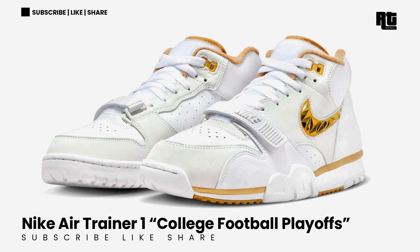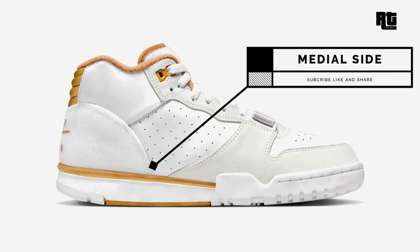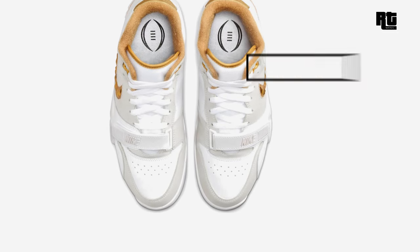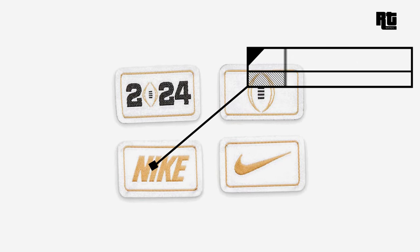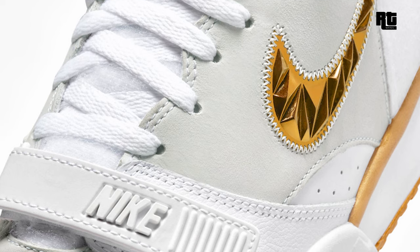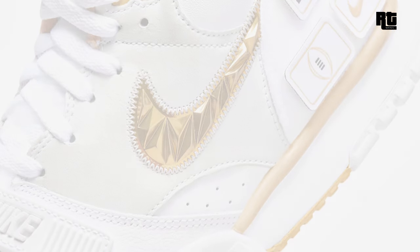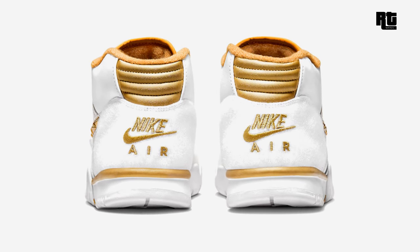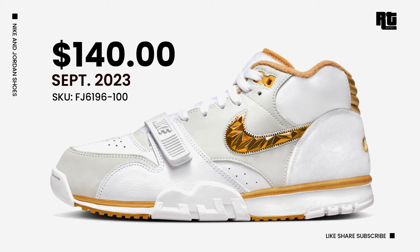Nike Sportswear is set to celebrate Super Bowl festivities by paying homage to the NCAA's college football playoffs. This Nike Air Trainer 1 features a white backdrop with gold leaf and metallic gold accents, a Velcro closure on the tongue and heel, and removable patches showcasing the iconic Nike logo and the official emblem of the college football playoffs. Down below is the Nike Air Trainer 1 outsole completing the design. Available soon on select retailers and Nike.com at $140 USD, expected this upcoming week.